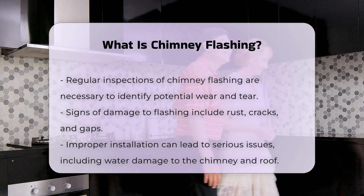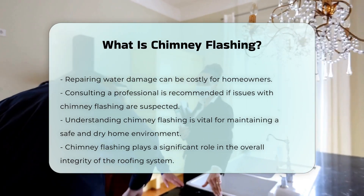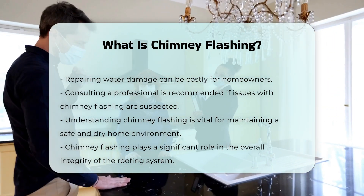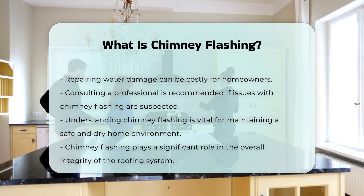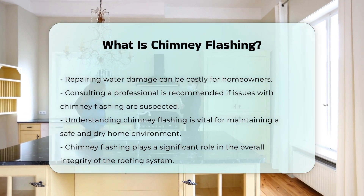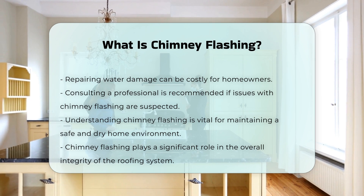If you suspect issues with your chimney flashing, it is advisable to consult a professional. They can assess the situation and recommend necessary repairs or replacements. Understanding chimney flashing is important for maintaining a safe and dry home. It plays a significant role in the overall integrity of the roofing system.